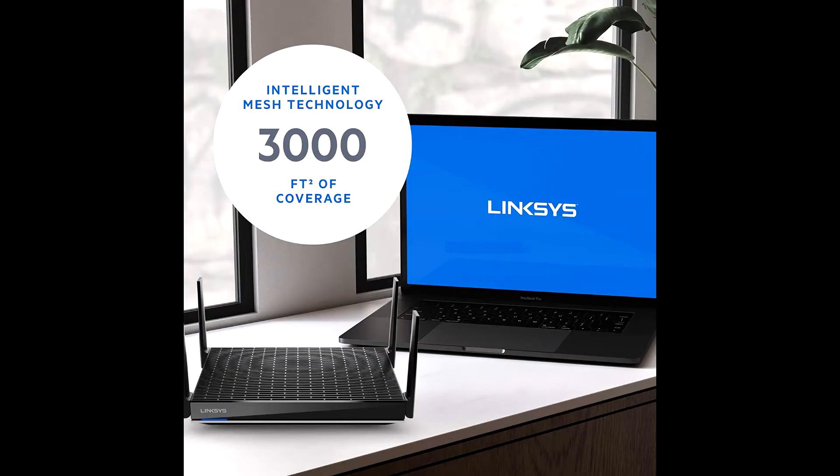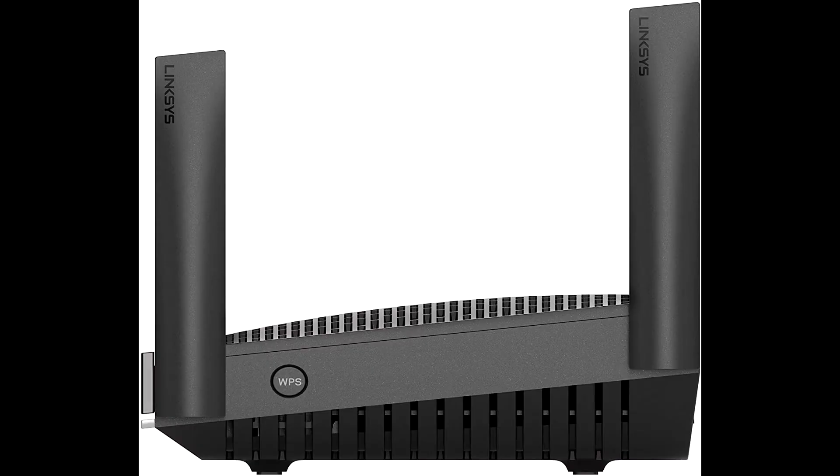If your needs change and you want to grow your network, this future-proof router expands by adding any Linksys mesh-compatible products.